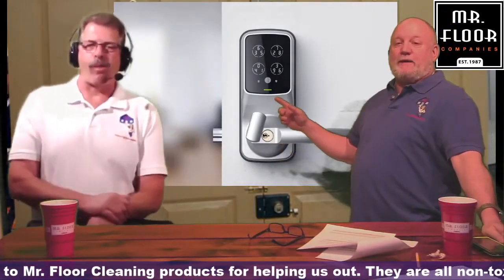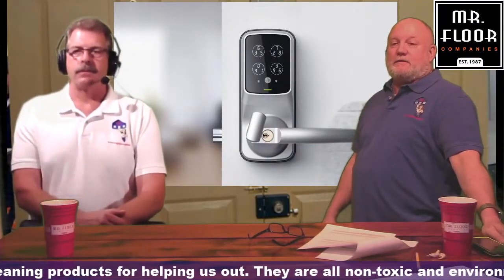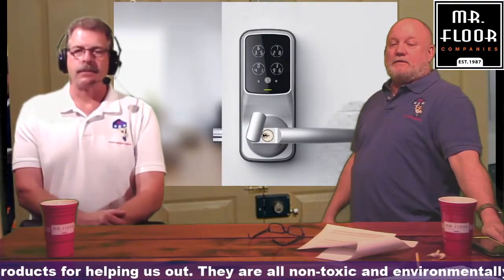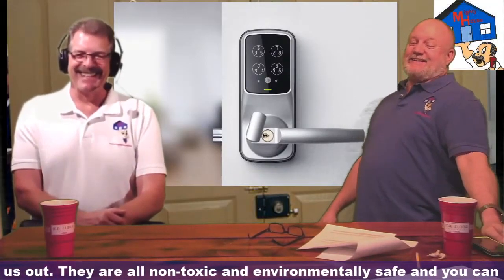So if the batteries go bad, you still have the key to use? Yeah, we always say you always have the analog key.